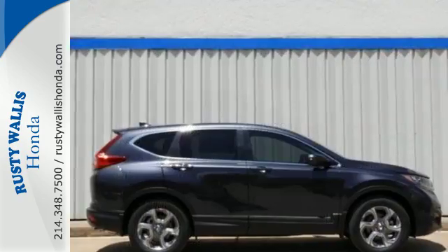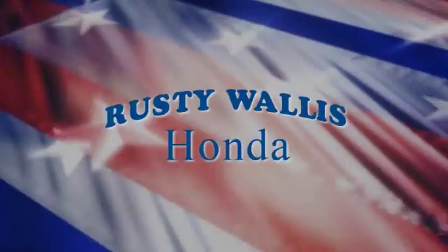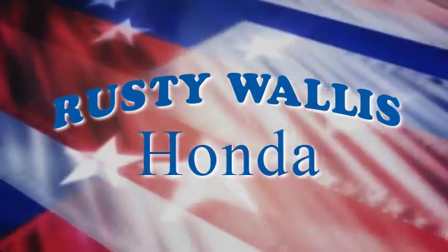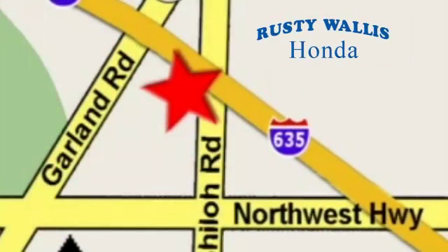Fit for wherever you take it, make this CR-V yours today. At Rusty Wallace Honda, our primary goal is to satisfy our customers. Stop in today — we're easy to find, just off I-635 at Shiloh Road.